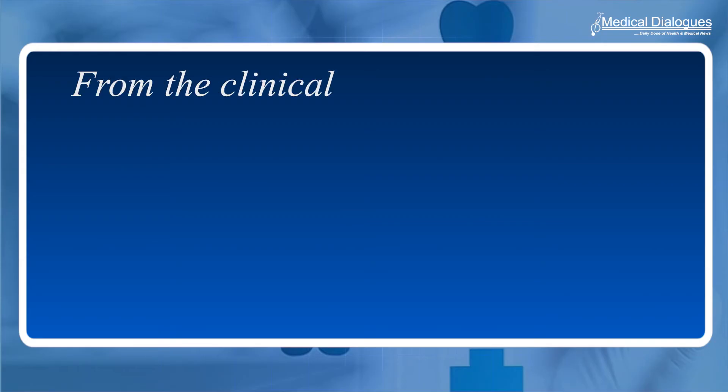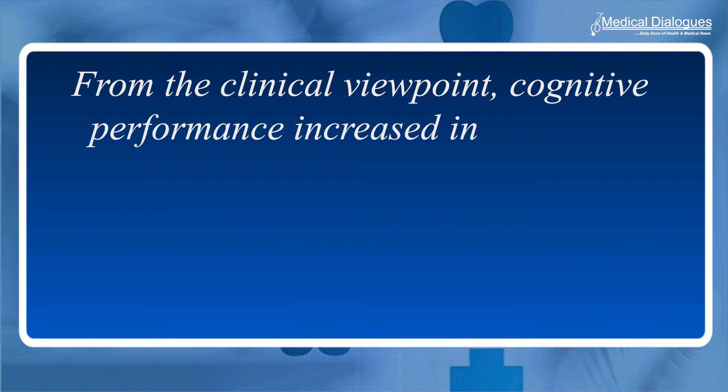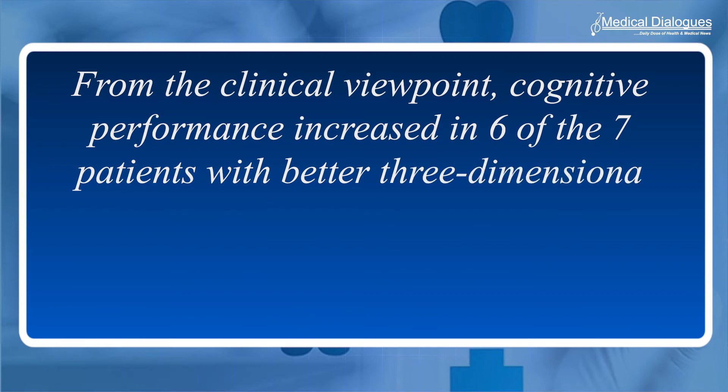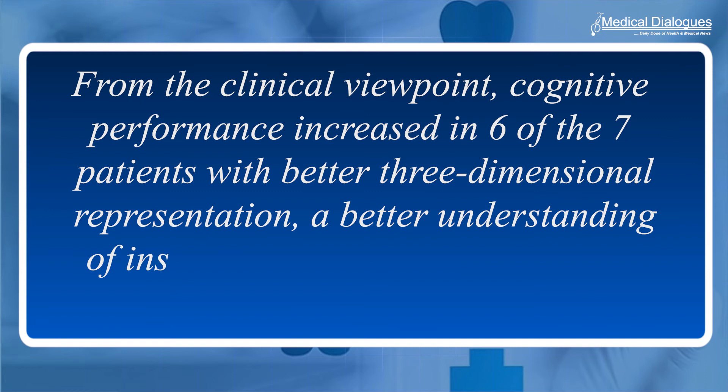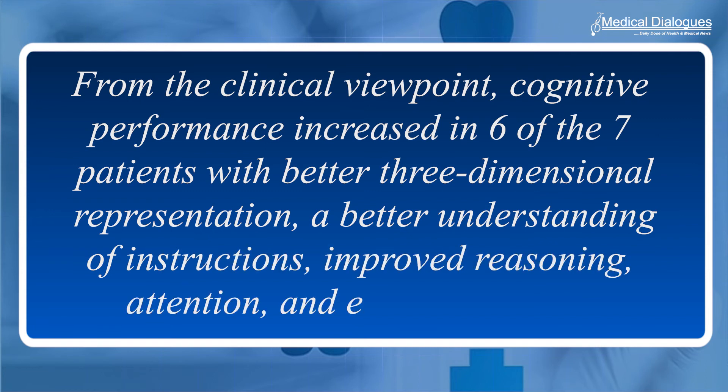From the clinical viewpoint, cognitive performance increased in six of the seven patients, with better 3D representation, better understanding of instructions, improved reasoning, attention, and episodic memory. These improvements in cognitive function were confirmed by brain imaging, which revealed a significant increase in functional connectivity.